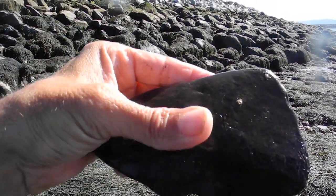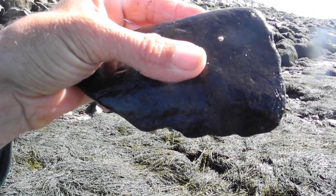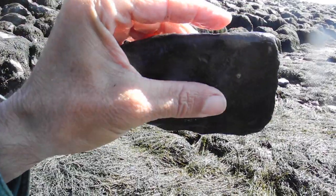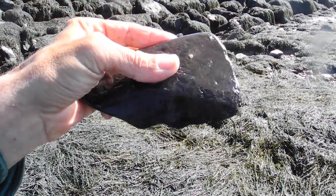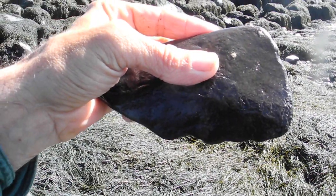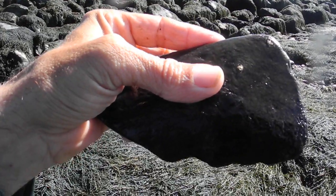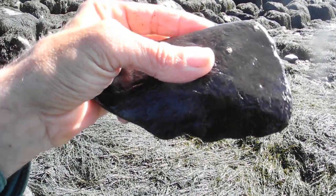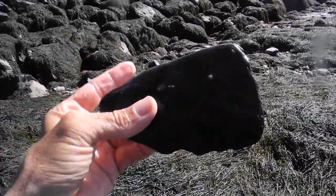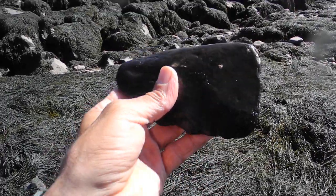It was with axes like this that the Iroquois cleared trees from land to plant their crops, and they started that a couple thousand years ago. So yes, this is a definite late Archaic axe.